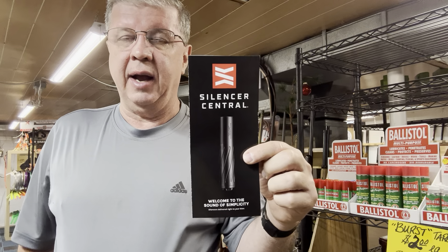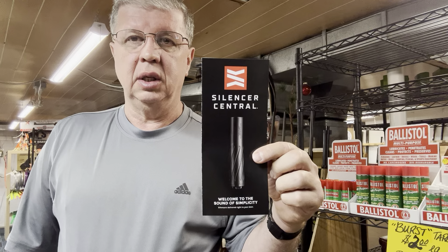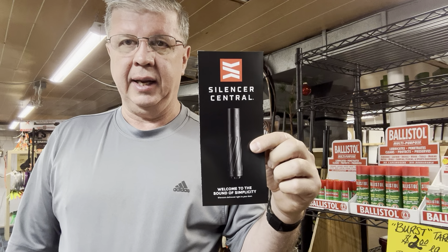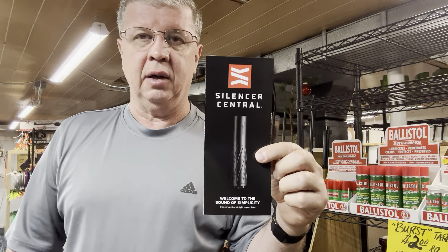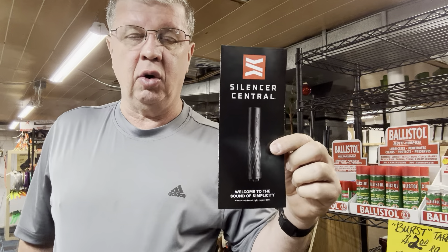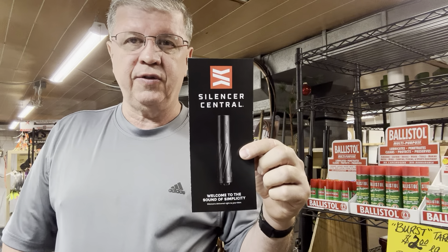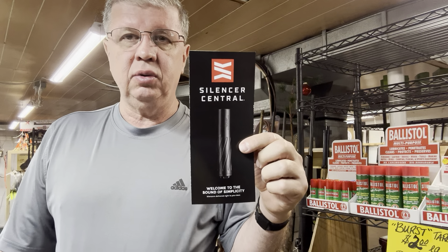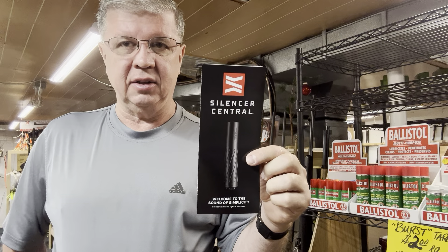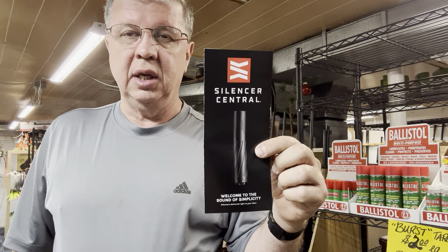A little bit about Silencer Central: they're a large warehouse and manufacturer of suppressors. They've been known to get your complete suppressor purchase — background checks and all — done in less than 90 days. They offer a free trust fund, which is a $250 service anywhere else. If you get a suppressor without a trust fund and don't designate who it goes to when you pass, it goes back to the government. They also ship it direct to your doorstep — it doesn't have to go to an FFL dealer.